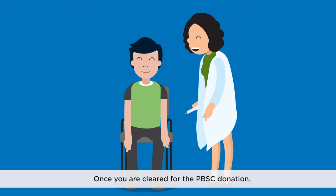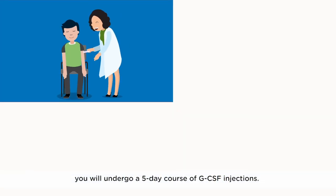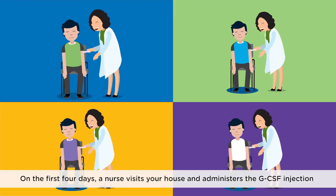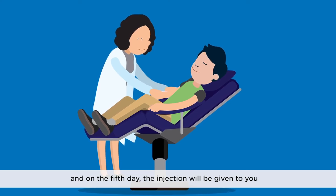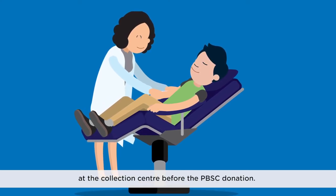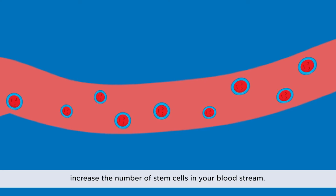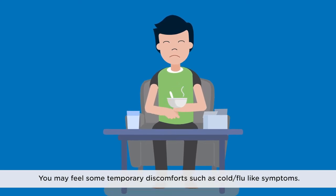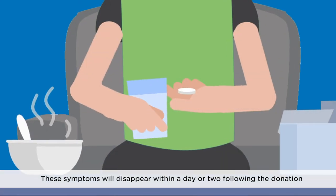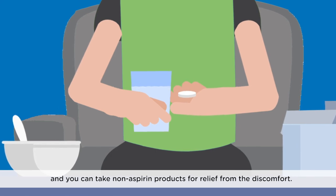Step 5: GCSF Administration. Once you are cleared for the PBSC donation, you will undergo a five-day course of GCSF injections. On the first four days, a nurse visits your house and administers the GCSF injection, and on the fifth day, the injection will be given to you at the collection centre before the PBSC donation. GCSF occurs naturally in the body and is used to increase the number of stem cells in your bloodstream. You may feel some temporary discomfort such as cold or flu-like symptoms, which will disappear within a day or two following the donation.